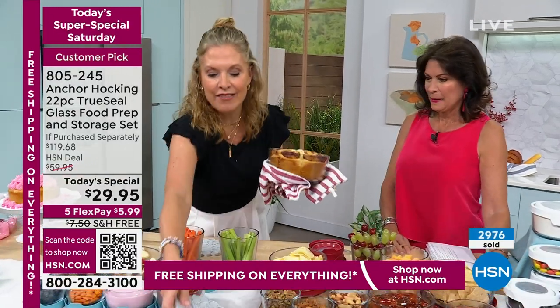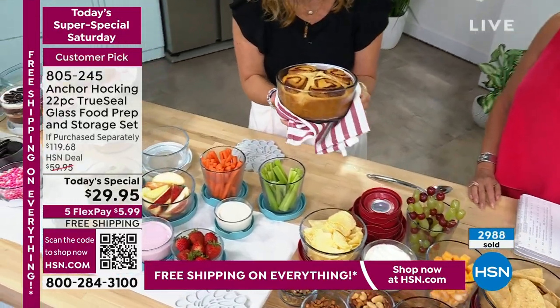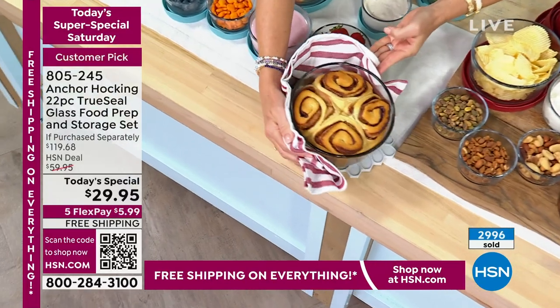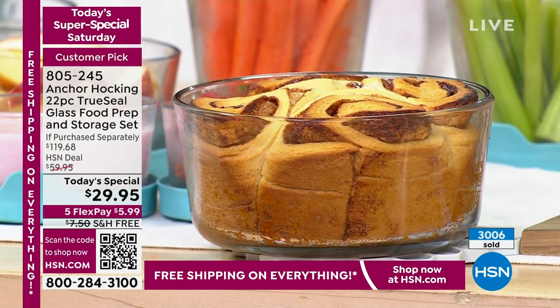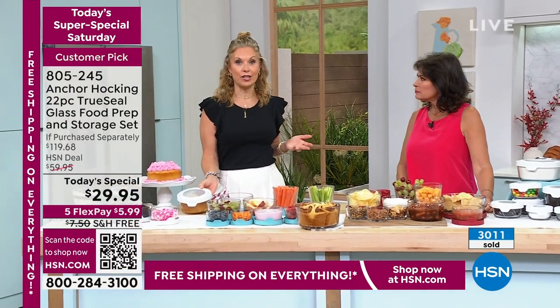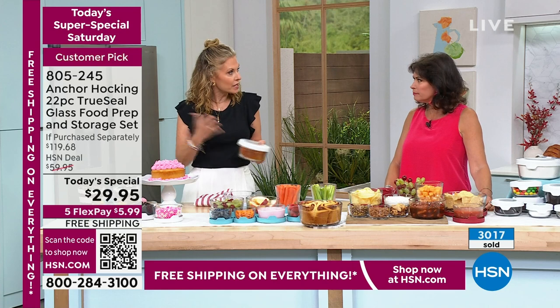Yumminess right out of the oven. And a little secret — you can use the little cinnamon bun rolls from the grocery store. They fit in so nicely, you add your icing, and it's a very easy breakfast to put together. Anchor Hocking does so many jobs, so it saves you time and saves you money.